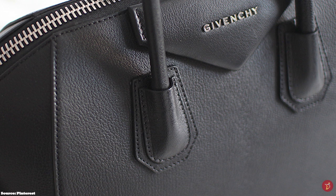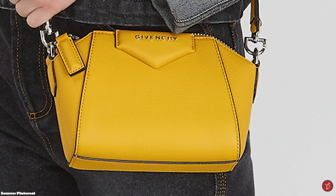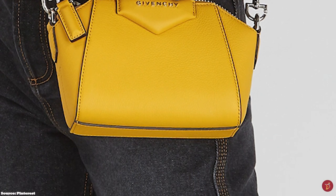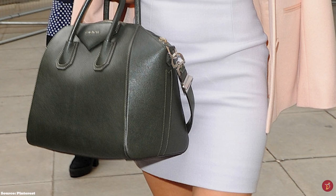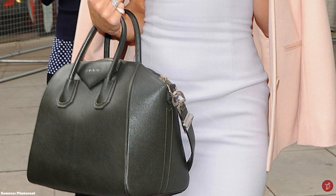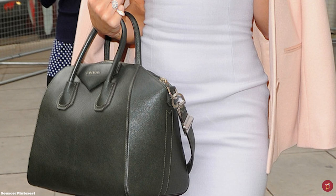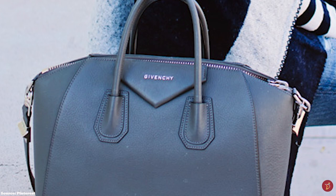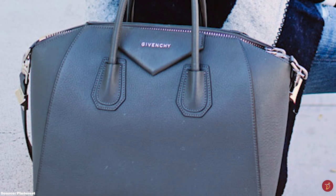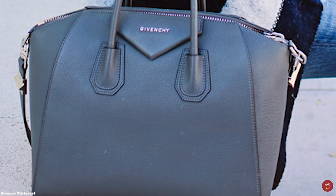The Antigona bag perfectly combines the masculine and feminine — the masculine aspects of the traditional Boston bag with its hard, aggressive, architectural, geometric shape and trapezoidal-like boxy construction, offset against the feminine, subtle curves and rounded edges of the Antigona, which adds grace and elegance to the bag's aesthetic and appeal. The Givenchy Antigona bag features double roll-top handles, an exterior triangle Givenchy patch with the Givenchy logo embossed on it, and a zipper closure mechanism.